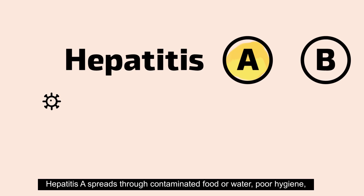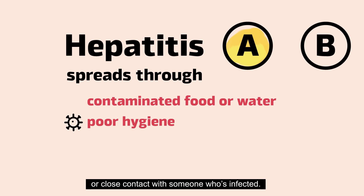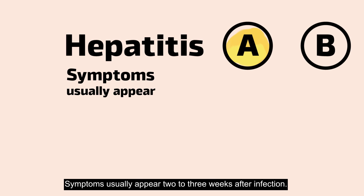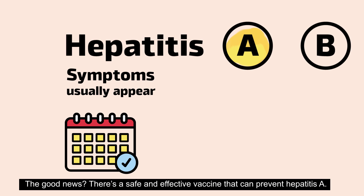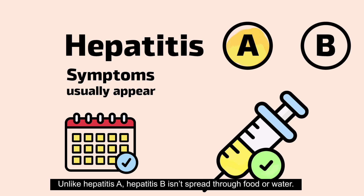Hepatitis A spreads through contaminated food or water, poor hygiene, or close contact with someone who's infected. Symptoms usually appear two to three weeks after infection. The good news? There's a safe and effective vaccine that can prevent hepatitis A.